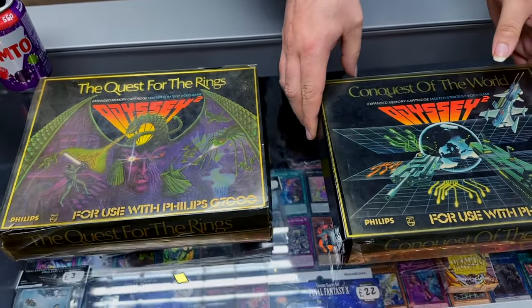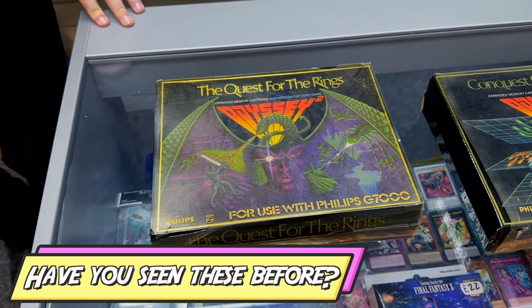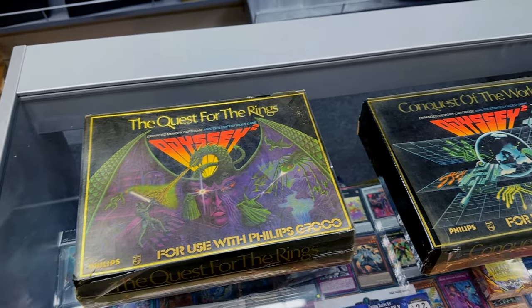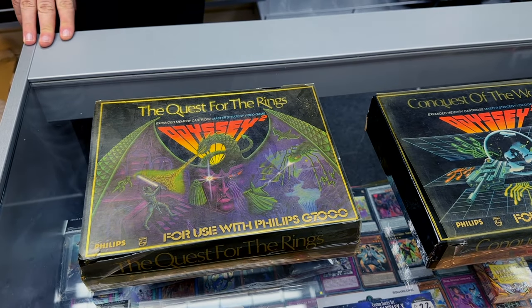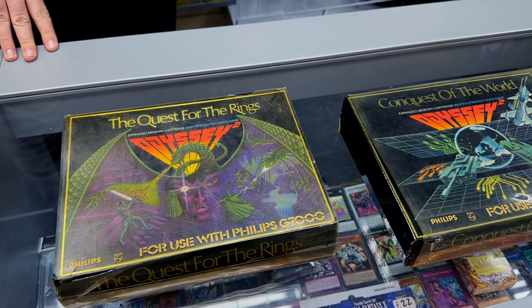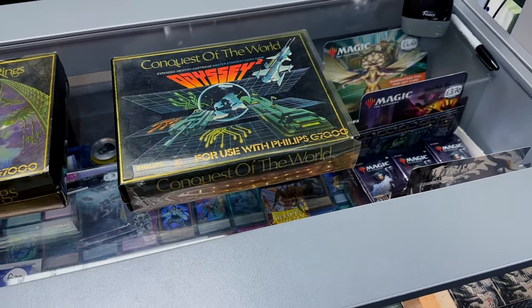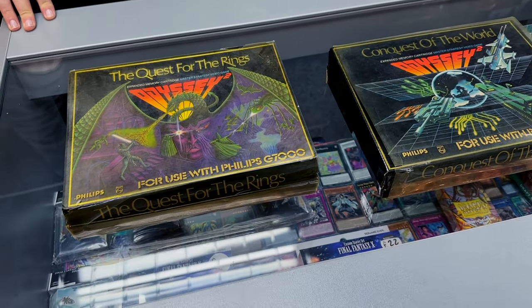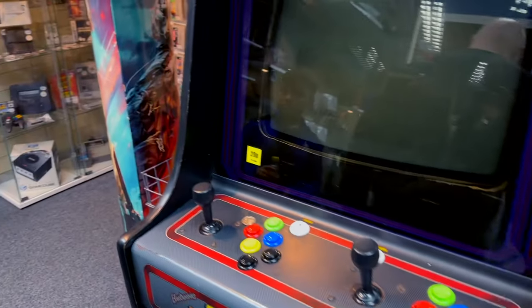The Magnavox Odyssey 2 over here. They're essentially like board games that have a cartridge and the cartridge tells you how to play the board game. We're not really sure if they've got all the pieces so we're trying to figure out what to do with them - just check them online and compare to make sure they have all the bits.